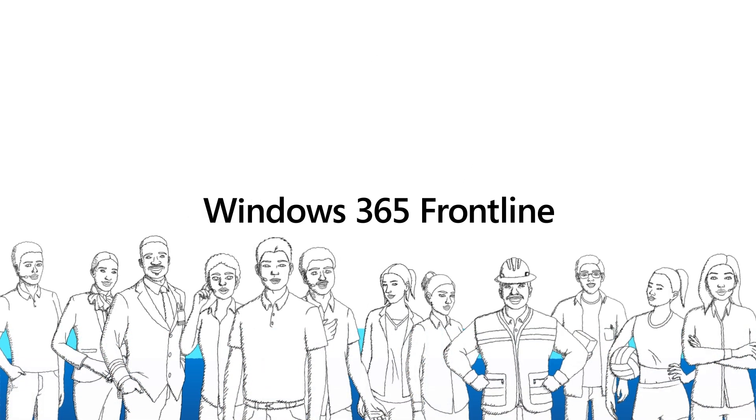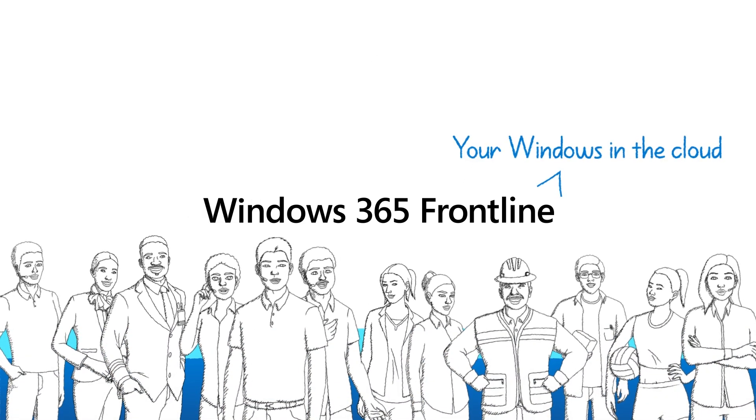Support your organization's employees with Windows 365 — your Windows in the Cloud.